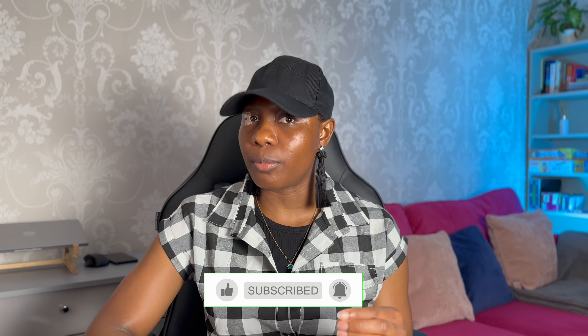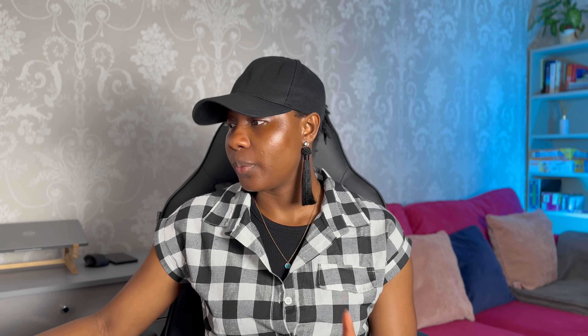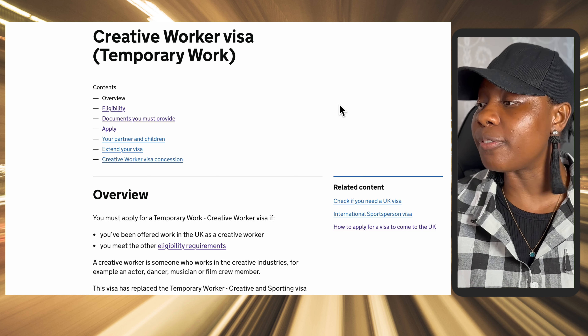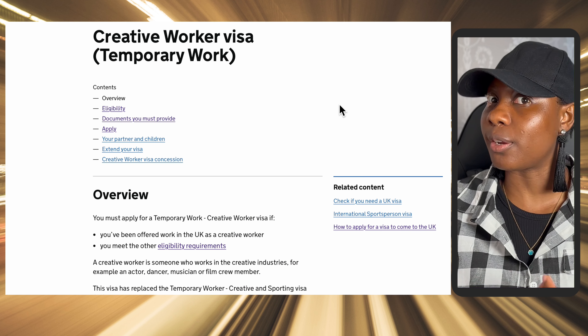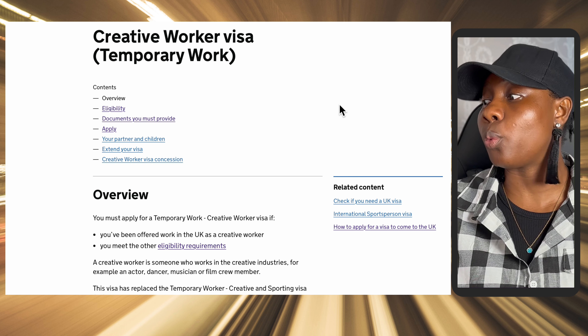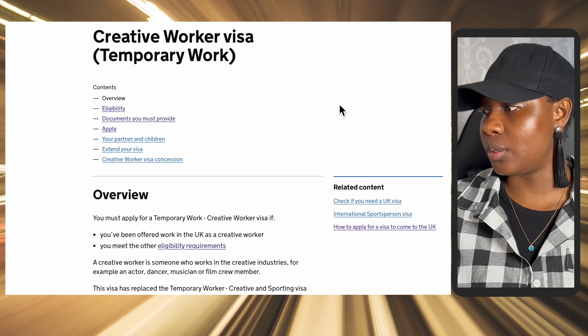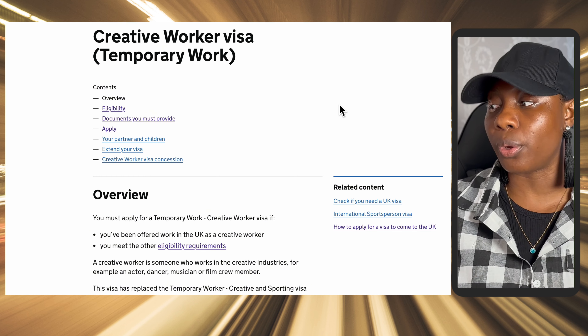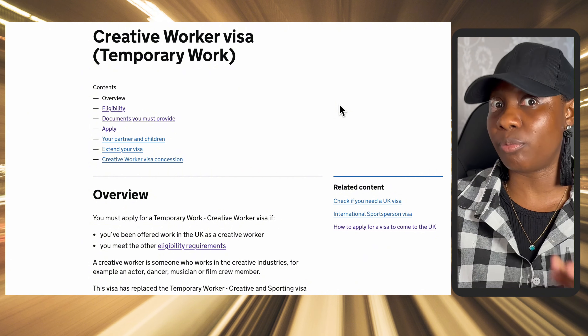We'll have a look together on my screen and I will show you straight from the gov.uk website so that you know this is very legit. It says: you must apply for a Creative Worker Visa if you have been offered work in the UK as a creative worker. A creative worker is someone who works in the creative industries — there are over 10 of these industries in the UK. For example, an actor, a dancer, a musician, or a film crew member are people classified as creative workers.